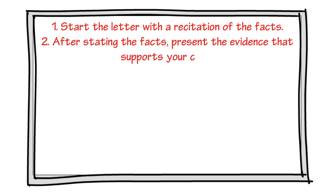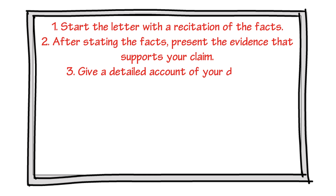Tip number three: give a detailed account of your damages. Tip number four: avoid inflammatory language and threats.